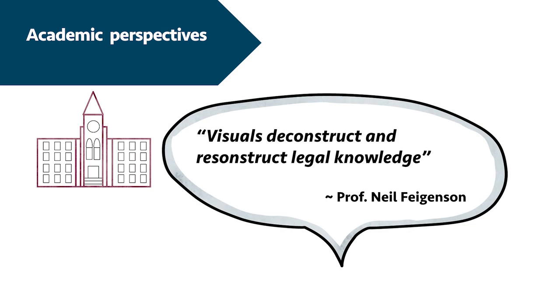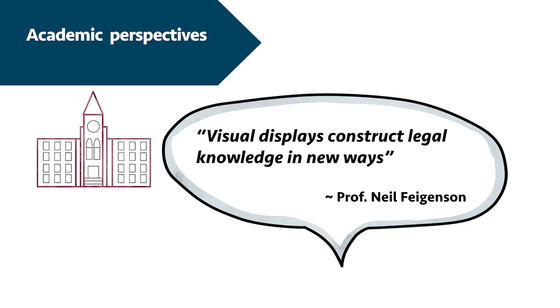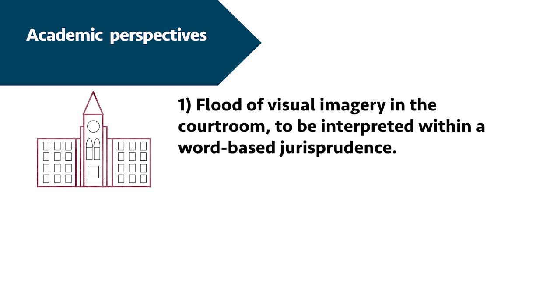Several scholars have recognized that visual law has a fundamental impact on the structure of law. It does not simply change the layout or look and feel of legal documents, but instead it changes how lawyers construct law, how lawyers practice law and how users of law engage with it — how law serves them or not. It is not just about packaging; it is about the substance of law and legal practice. Professor Neil Feigenson teaches visual persuasion in the law at Quinnipiac University. He published widely on the cognitive and social psychology of legal decision making and the uses of visual and multimedia evidence. He claims visuals deconstruct and reconstruct legal knowledge: visual displays construct legal knowledge in new ways. He identifies three dimensions of legal visuality. The first is the flood of visual imagery in the courtroom to be interpreted within a word-based jurisprudence — most courtroom visuals disappear without a trace and thereby cannot become part of analysis, appeals and academic research.